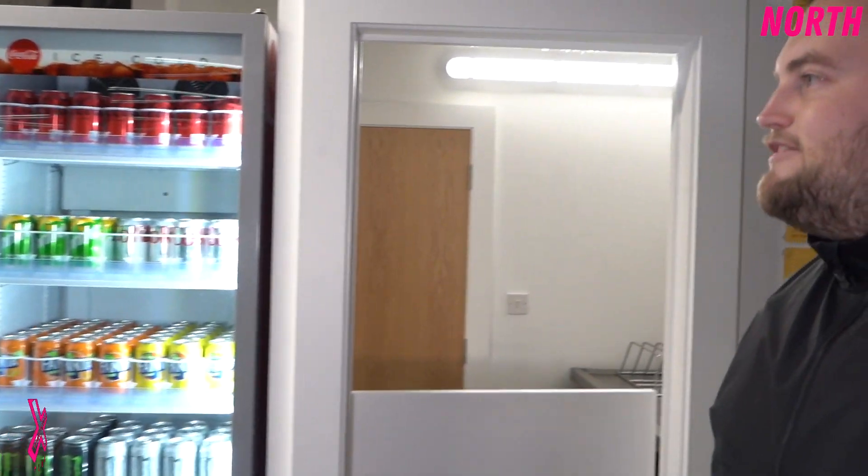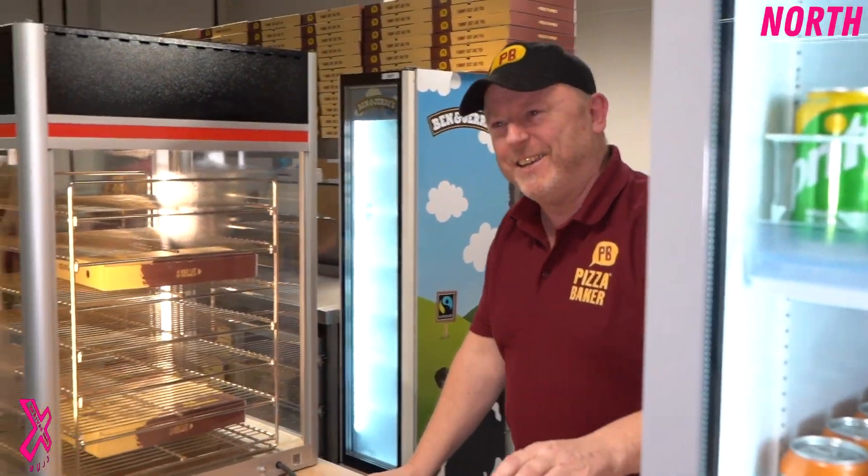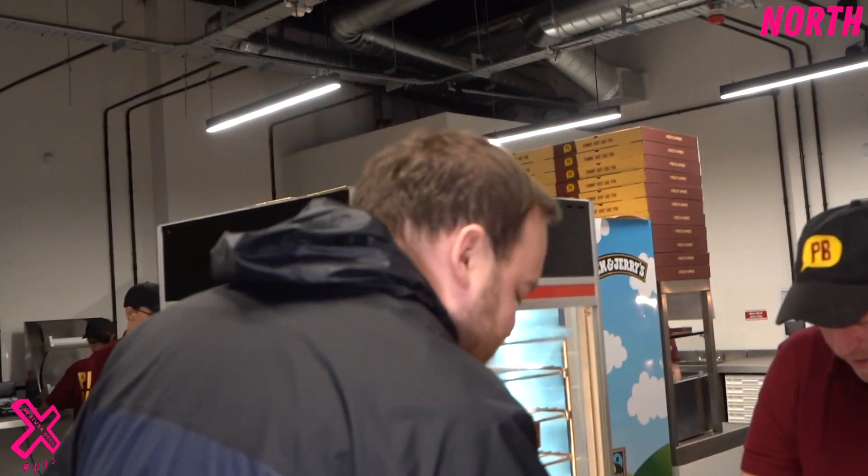There's only one way to find out. Let's pop inside and meet a guy called Sean, who's going to talk us through this wonderful place. Evening everyone! Are you Sean? I'm Sean. Lovely to meet you, I'm Joe. How are you keeping? We're very excited to try Pizza Baker. We've got a camera team here — lights, cameras, action. Can you tell us a little bit first about Pizza Baker?